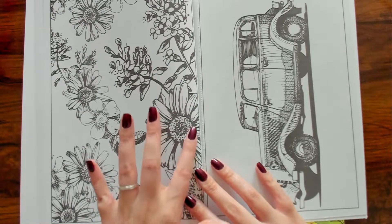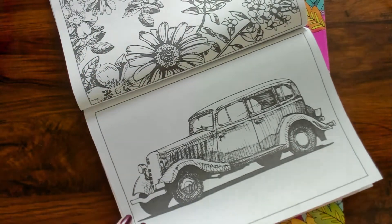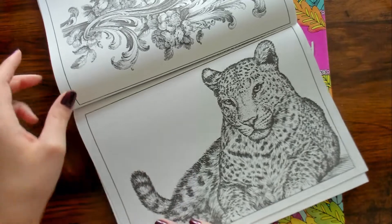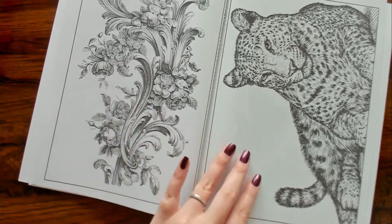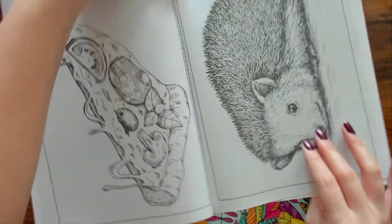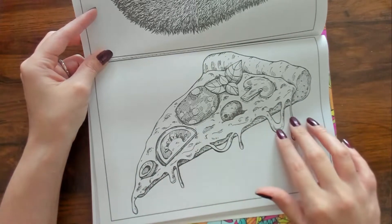Are those daisies? I'm not sure, but there are flowers. Look at this old-timey car, so cool! There's a cheetah — that's a cheetah, right? And a little hedgehog, and then some flowery swirly looking things. And this — it's a pizza with melty cheese. Interesting.